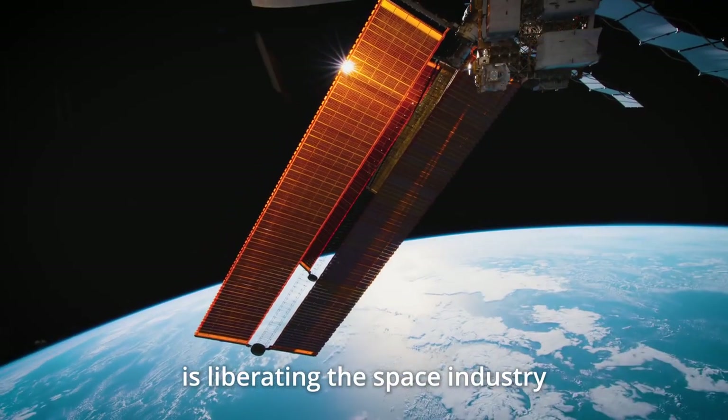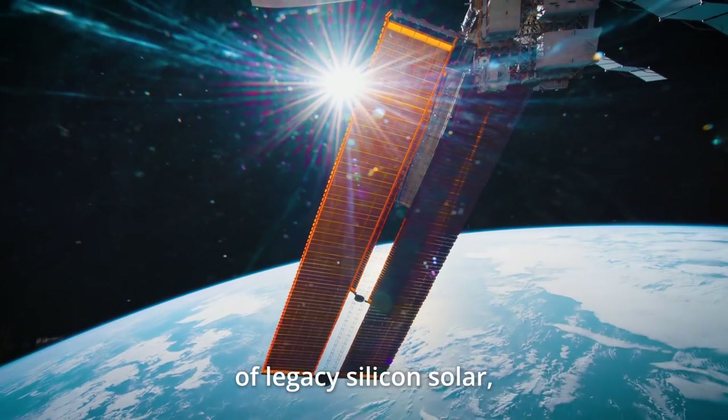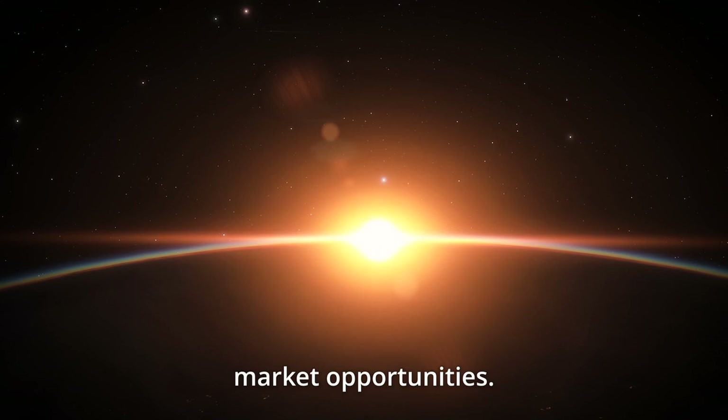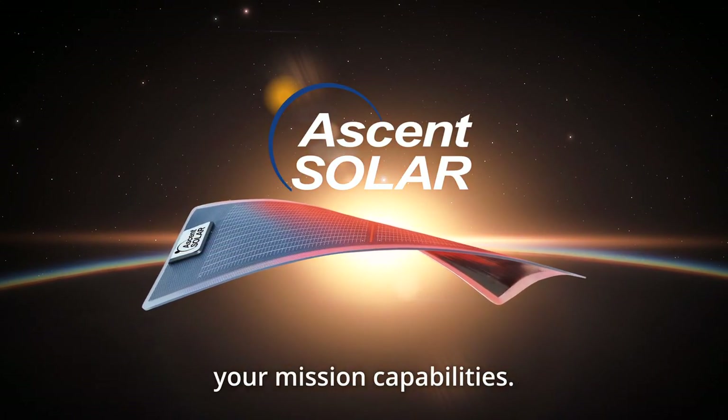Ascent Solar Technologies is liberating the space industry from the compromises of legacy silicon solar, opening new pathways to continued growth and emerging market opportunities. Contact us today to discuss how Ascent can transform your mission capabilities.